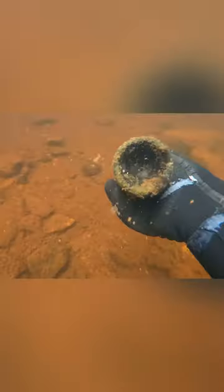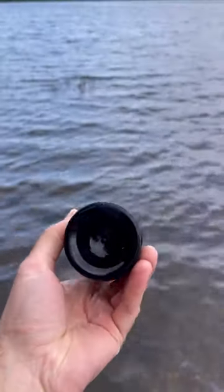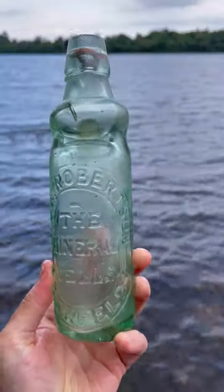And here we have a nice plain but beautiful Victorian beer. We were chuffed to find another bulb cod, and this one even still had its rubber seal inside.